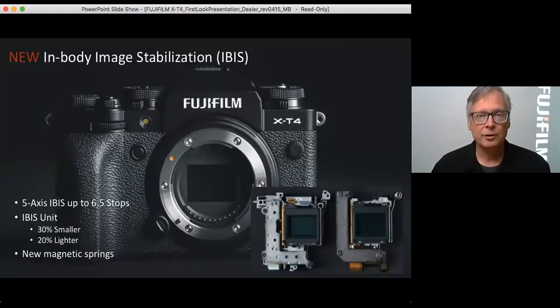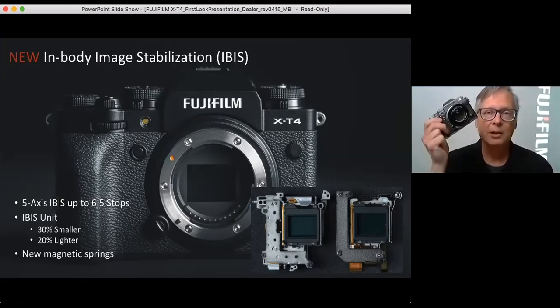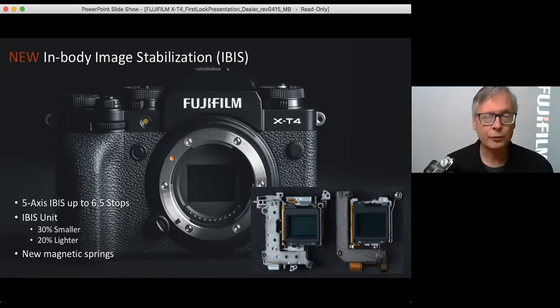This is a biggie for the T-Series — it has never had IBIS before. The XT4 now has in-body image stabilization, and it's phenomenally good. They took the IBIS unit out of the X-H1 — the first Fujifilm camera with IBIS — and found a way to make it a lot smaller, lighter, and better. We now have up to six and a half stops of stabilization for still photography. They also managed to slim it down so the camera is not overly large.